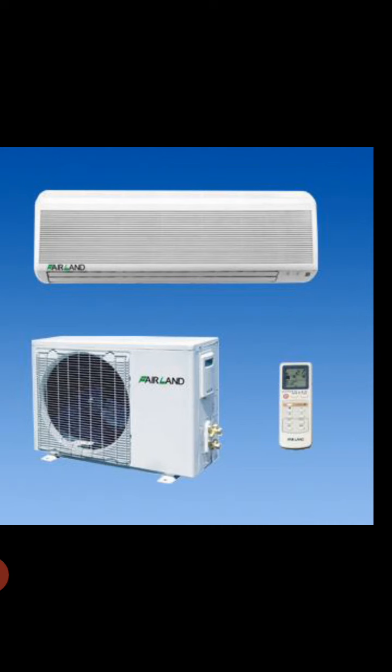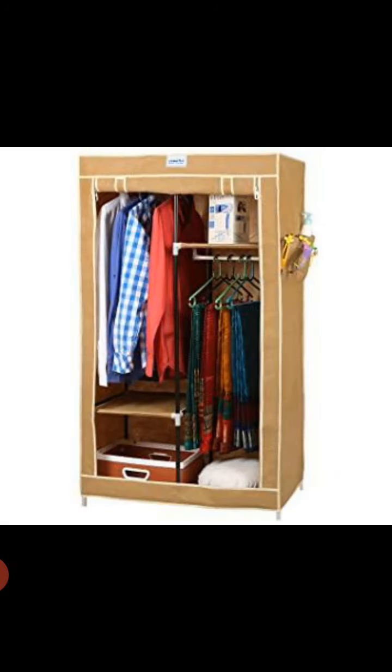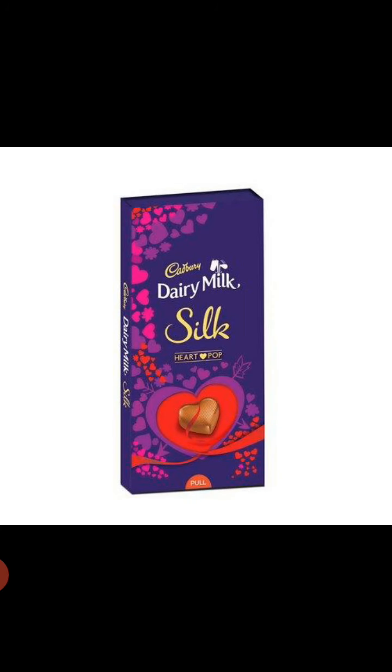Now look at the next image. This is a switch box, and this is also in a rectangular shape. Next, this is our notebook, and this is also rectangle in shape. And this is a chocolate, which is also in a rectangular shape.